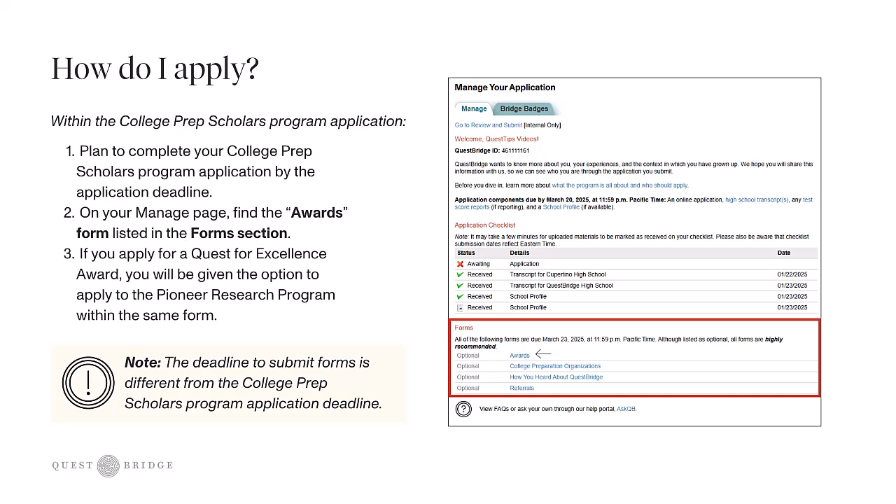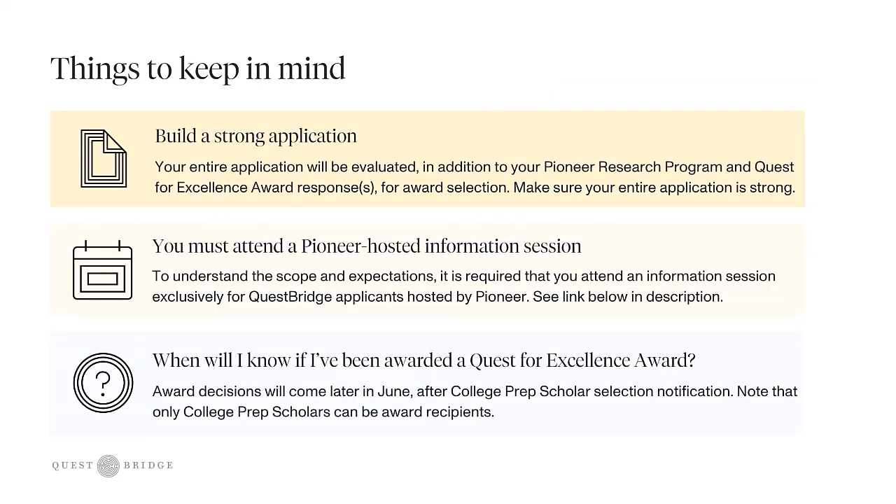Once you select which Quest for Excellence Award you want to apply to, you'll be given the option to apply to the Pioneer Research Program. As you're working on your application, keep in mind: first, build a strong application overall, because your entire application will be evaluated for award selection. You must also attend a Pioneer-hosted information session exclusively for QuestBridge applicants. We require this because if you are nominated for the Pioneer Research Program, you must still complete an additional application — details are shared in these information sessions, so be sure to sign up.